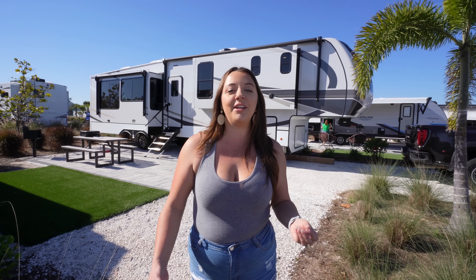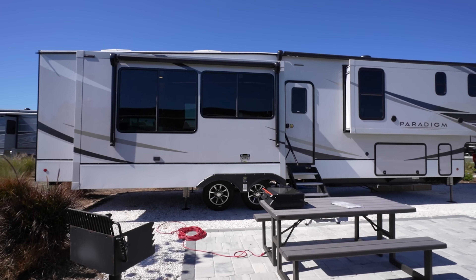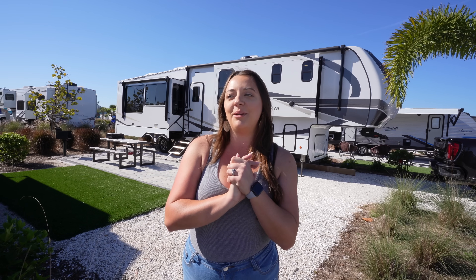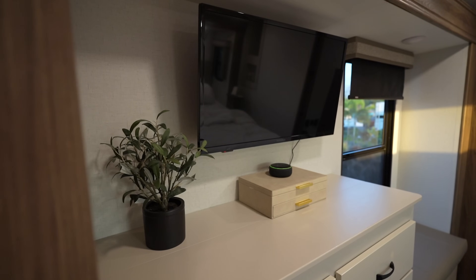We've spent the past year traveling around the country in our Alliance Avenue fifth wheel, and although we loved it, we really needed something that was going to work for full-time RVing. A few weeks ago we put out a video touring our Alliance Avenue fifth wheel that was for sale, and we dropped some hints about what we might be buying next. Now I'm going to reveal we got the 2023 Alliance Paradigm 382RK. We are very excited to be proud new owners of this Paradigm fifth wheel, and in this video we're going to give you a full tour inside and outside.